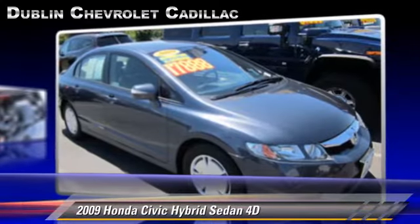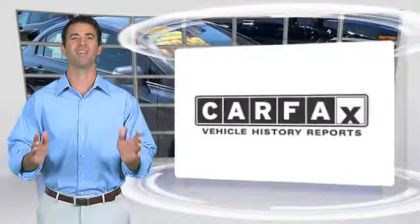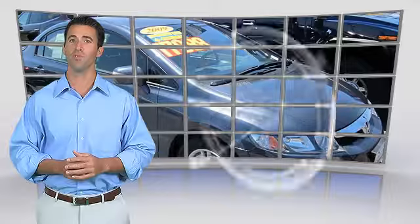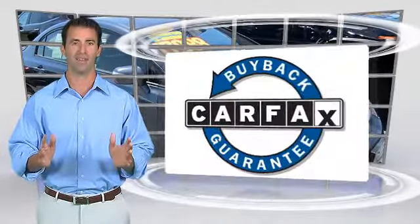Give us a call to schedule your test drive today. Here's another high-quality vehicle with a clean Carfax vehicle history report. Be sure to find a complimentary copy of this report online or contact the dealership. This vehicle qualifies for the Carfax buyback guarantee.